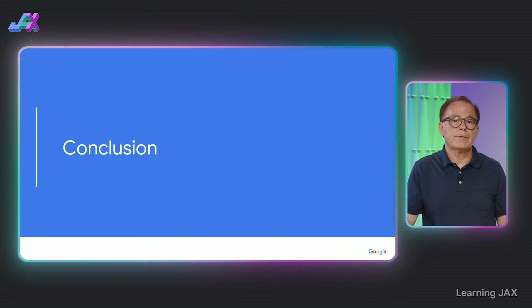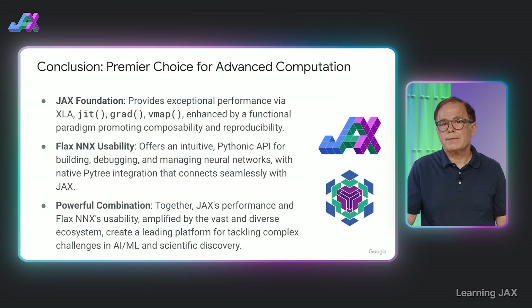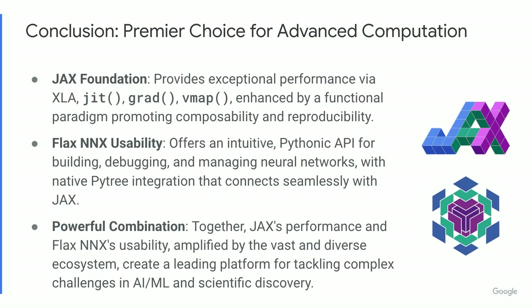JAX provides an incredibly strong foundation for high-performance computing, leveraging XLA and composable transformations like JIT, GRAD, VMAP, and others. Its functional approach boosts performance and reproducibility. Flax NNX builds beautifully on this foundation — by making modules native JAX PyTrees, it offers a modern, Pythonic, and intuitive way to develop neural networks that integrates directly and seamlessly with JAX's power. When you combine JAX's performance with NNX's usability and the breadth of the surrounding ecosystem, you get a truly premier platform for researchers and engineers pushing the boundaries in AI, machine learning, and complex scientific computation.